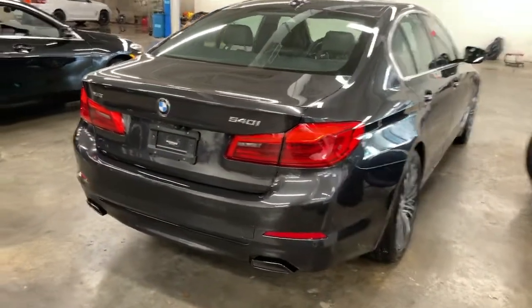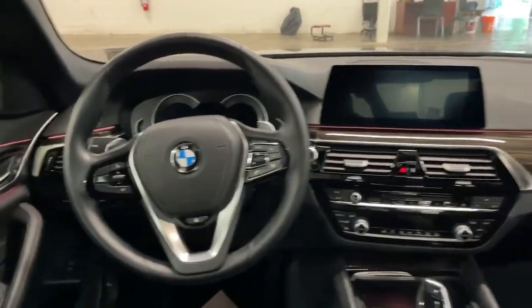navigation system, sunroof/moonroof, all-wheel drive, iPod and MP3 input, backup camera, power passenger seat, sunroof, keyless start, heated mirrors.